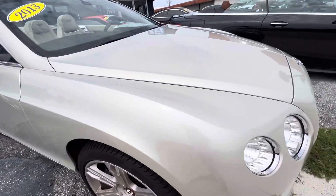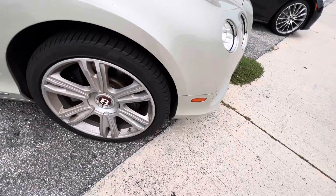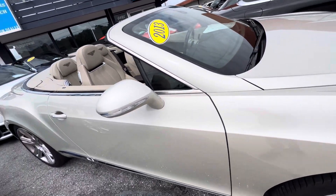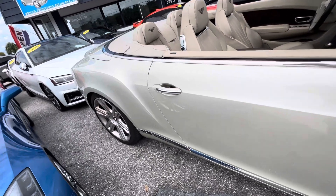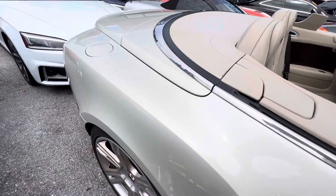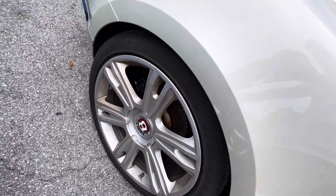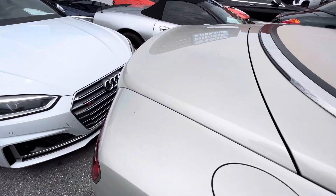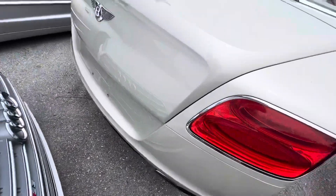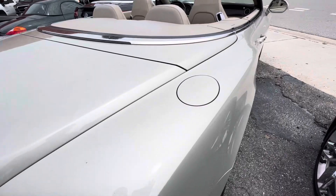I'm looking for damages — scratches or damage — and I don't see any on this vehicle. I'm not going to point out dirt spots; I'm only going to point out something permanent. The wheels have no curb rash; everything looks fantastic. The top is in great shape. These Bentley owners pretty much take care of their cars. I do not see any damages on the outside to speak of.